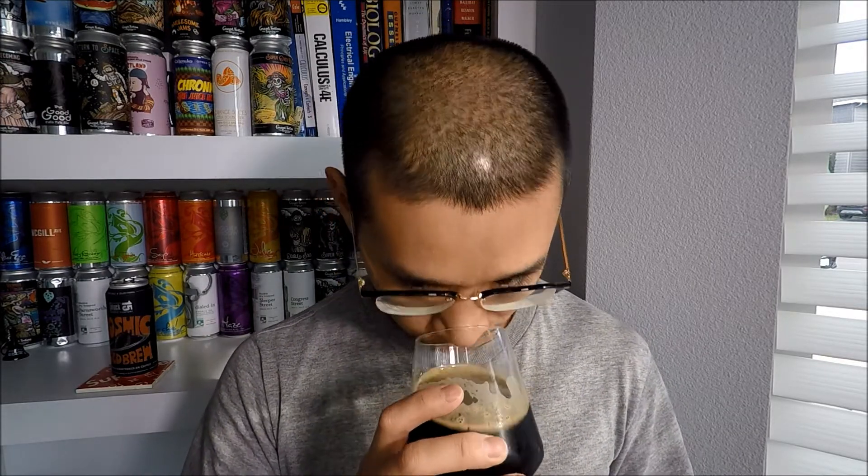Let's get the aroma — surprise surprise, smells like coffee. It actually smells really nice, like a well-crafted coffee. I'm not a huge coffee person, but it smells like a nice, well-crafted cup. It's not just burnt or aggressively roasted — it has other aromas too. I'm getting caramel, milk chocolate, dark chocolate, and something like toffee.